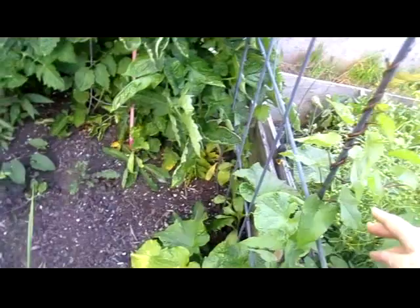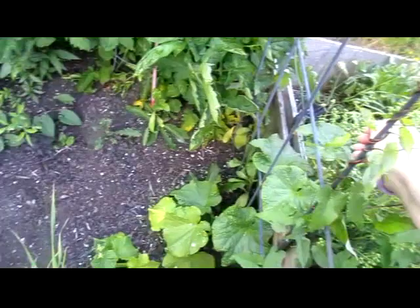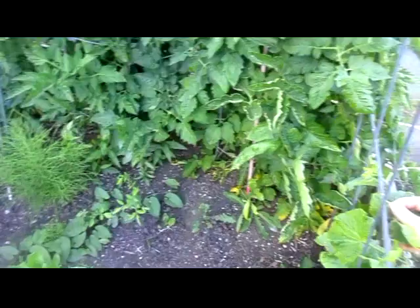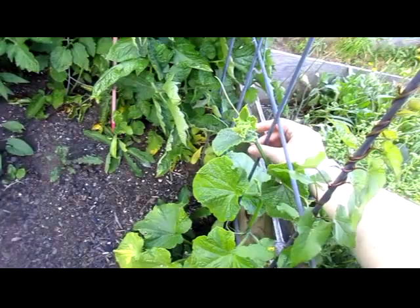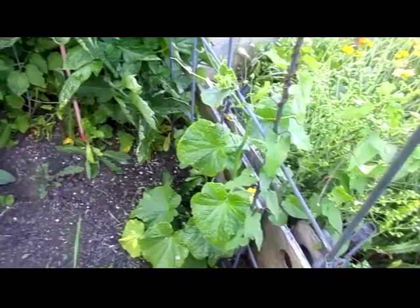See the cucumber — oh dear, morning glory everywhere, I tell you. The cucumber needs to be growing up this trellis and not over there. Hopefully that will train the cucumber.